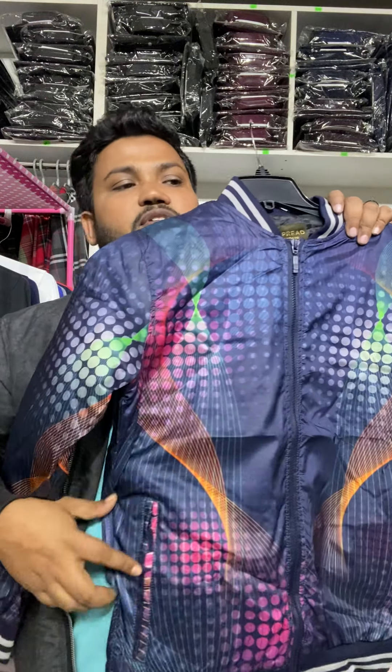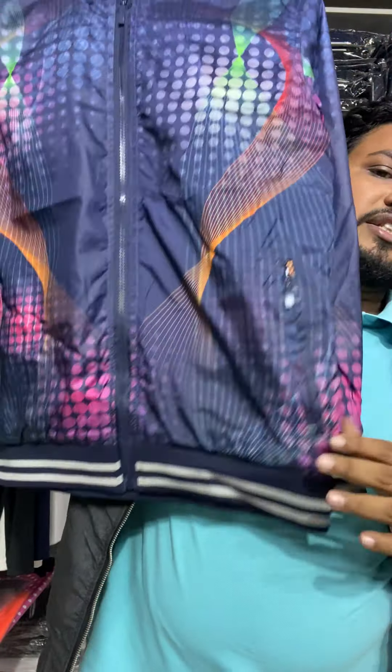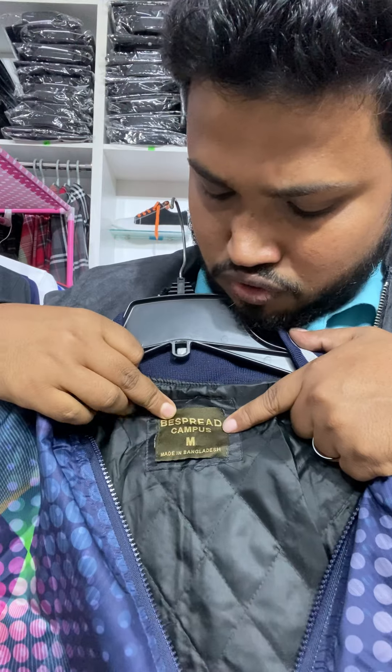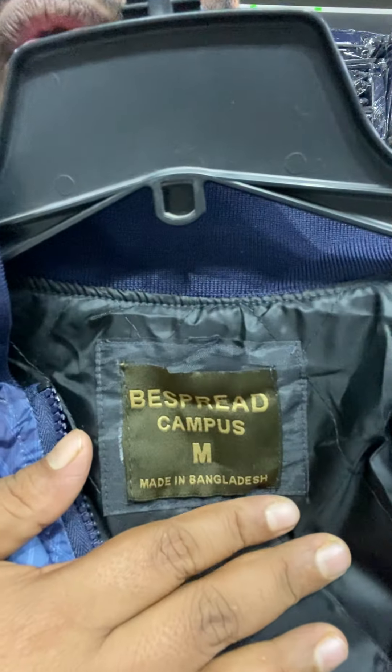You can see the hands — the stitching is very good. This is the zipper. It's very good. This is the export quality, the stitching quality.